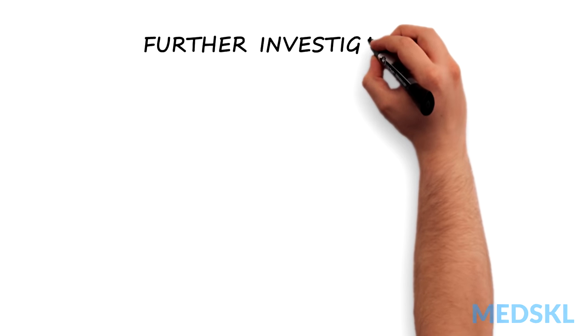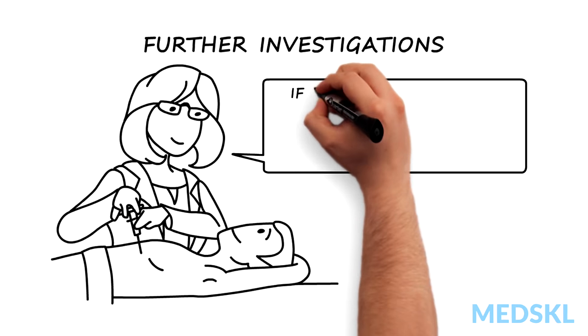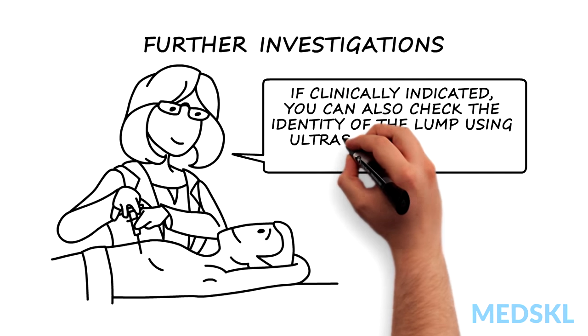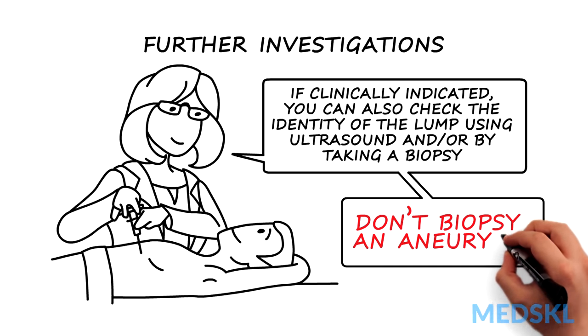If clinically indicated, you can also check the identity of the lump using radiological tests, for example ultrasound, and/or by taking a fine needle aspirate or biopsy. But be careful — don't biopsy an aneurysm.